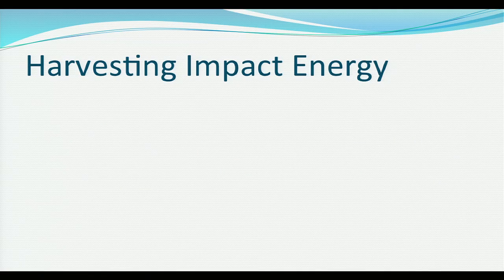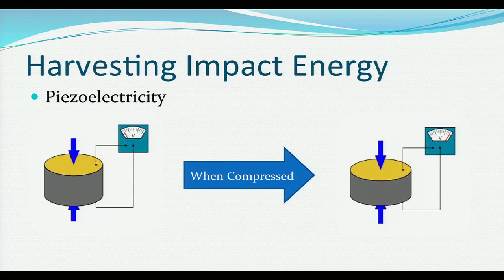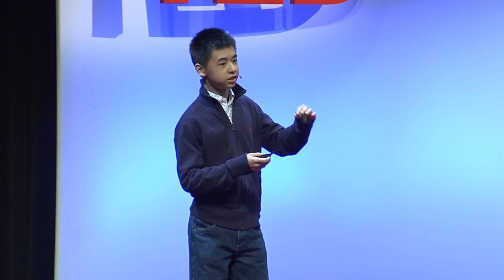But how are we going to harvest this energy? We can use piezoelectric materials. These materials take the mechanical stress of falling precipitation and convert it into electricity. With the right materials and the right circuit, the rain energy upon impact can be instantly converted into electricity.